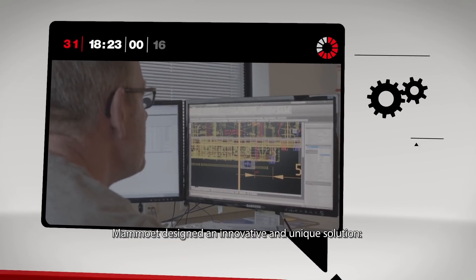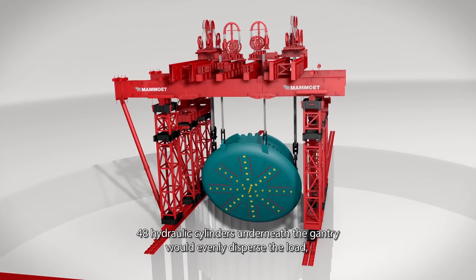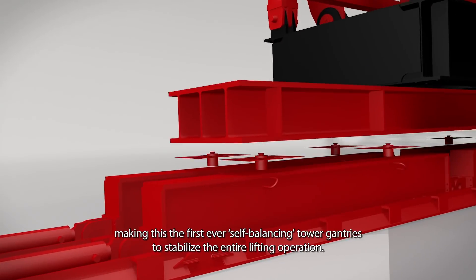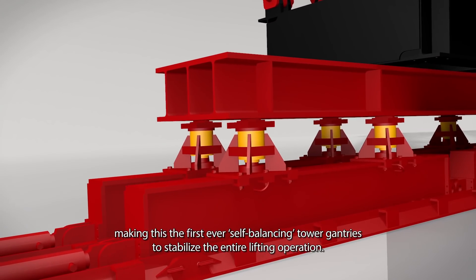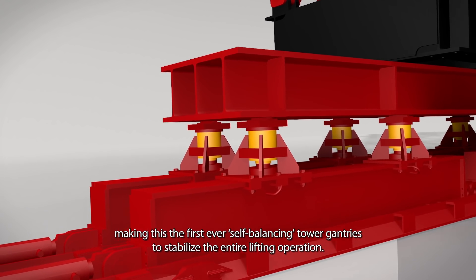Mamut designed an innovative and unique solution. 48 hydraulic cylinders underneath the gantry would evenly disperse the load, making this one of the first ever self-balancing tower gantries, to stabilize the entire lifting operation.